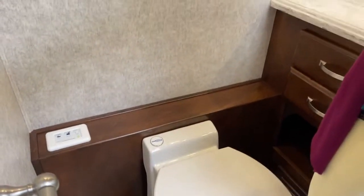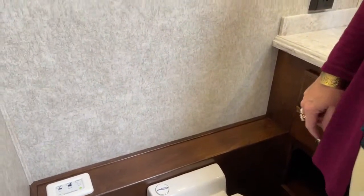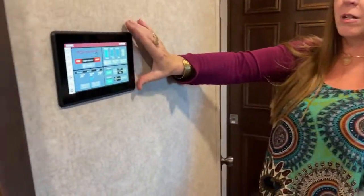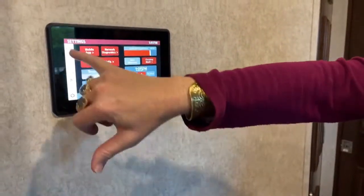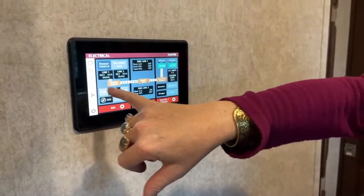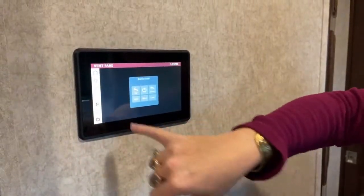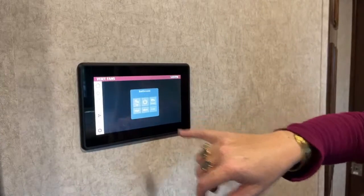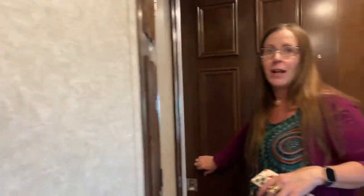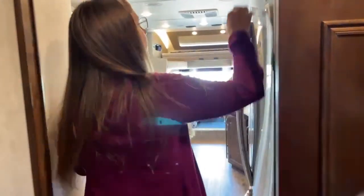Your fan controls are right here for your Fantastic Fan. The Fantastic Fan has a switch right there, and it's rain-sensor enabled — so if it needs to close because it's pouring rain and you don't want water in the cabin, that's not a problem. Here's that second control panel — a new feature for 2022 that we didn't have before. It's super simple — you can see everything here: how much water you have, all your light controls, where you can start your generator, and you can do all of these things on your phone. You have the fan control in two different places, so if you need to turn it on remotely, you can.